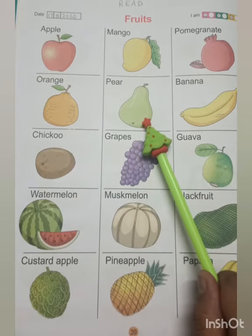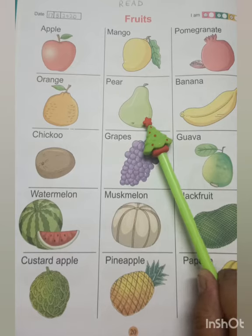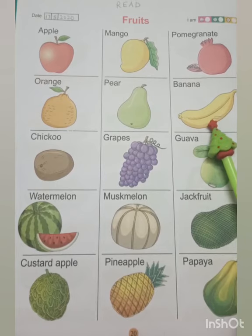This is a pear. It is mostly green in color. Its shape is a teardrop. It is very yummy to taste.